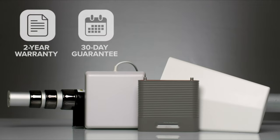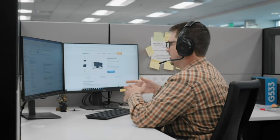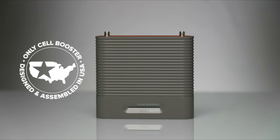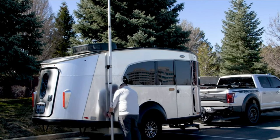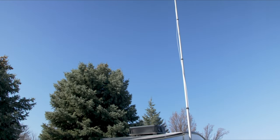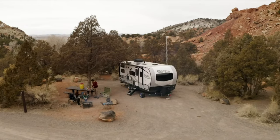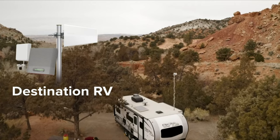It's backed by a two-year manufacturer's warranty and 30-day money-back guarantee. The U.S.-based customer support team is available to answer questions about the only cell signal boosters designed, assembled, and tested in the USA. Once the mounting brackets and cables are in place, each takedown and setup only takes about 10 minutes after the initial installation. Stay anywhere. Stay connected. Destination RV by WeBoost.